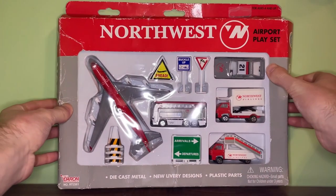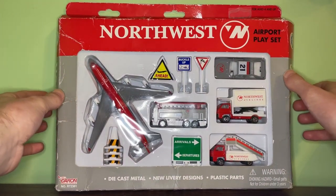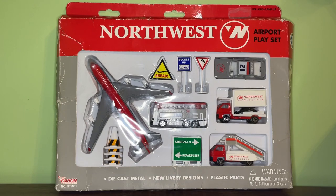What's up everyone and welcome back to another video. In this video I'm going to be reviewing the Deer & Retoy Northwest Airlines 747-400 Airport Playset in the Bowling Shoe Livery. This video is going to be another one of my video remakes where I remake some of my older videos to give a more in-depth review of the models.